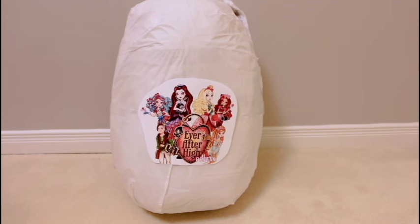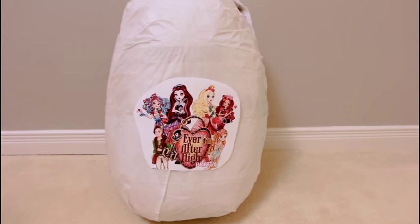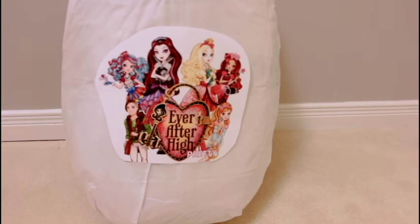Hi everyone and welcome to Dobertot. Today we're going to be opening this huge mystery Ever After High Easter egg.